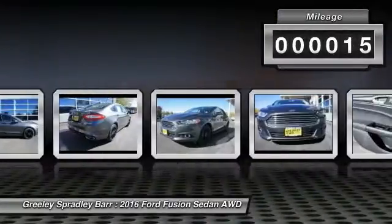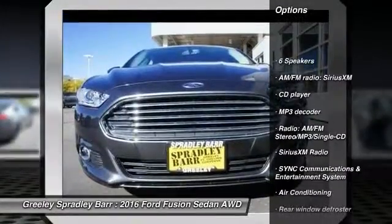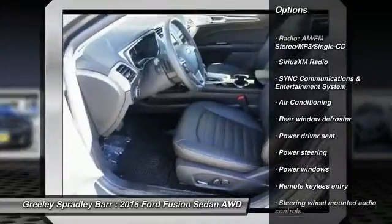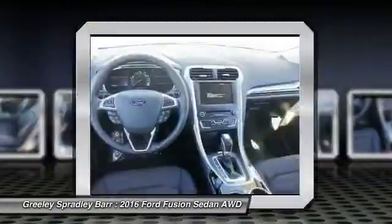Here are some of this vehicle's great options: traction control, power passenger seat, dual airbags, power steering, air conditioning, four-wheel disc brakes, fog lights, power windows, security system, CD player.